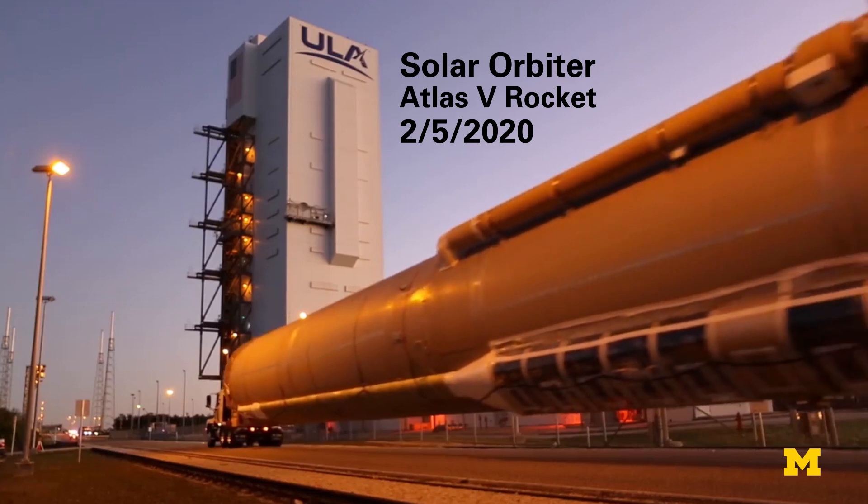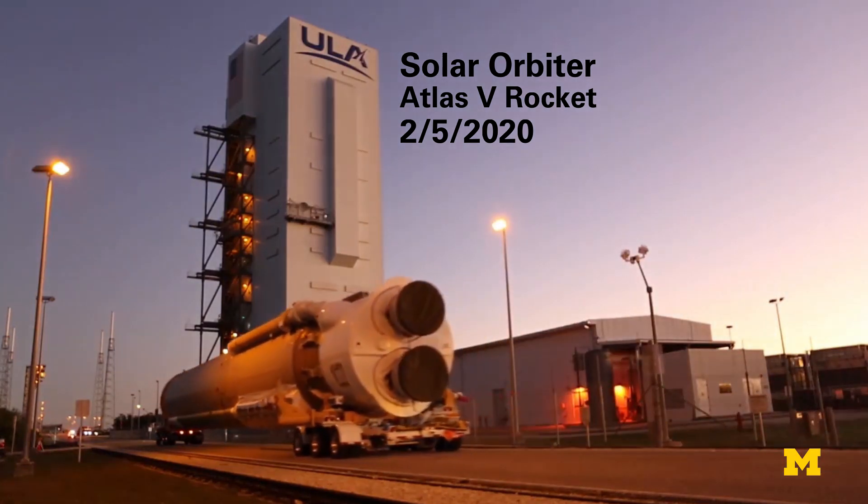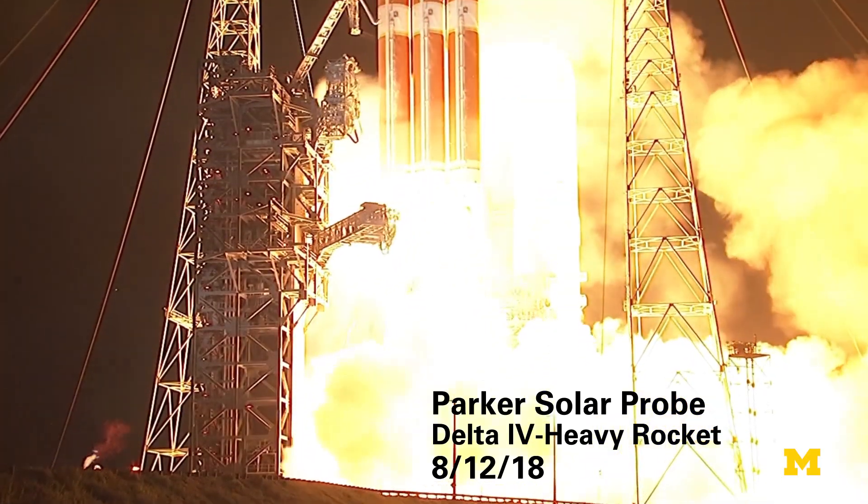Solar Orbiter is scheduled to launch from Cape Canaveral, Florida on February 5, 2020, aboard an Atlas V rocket. Parker launched a year and a half ago on August 12, 2018, from Cape Canaveral aboard a Delta IV Heavy rocket.